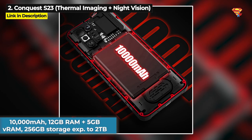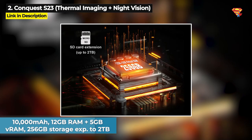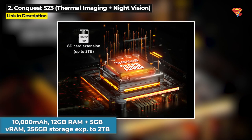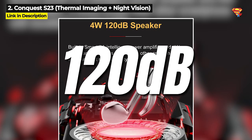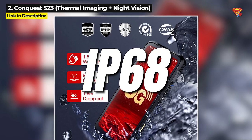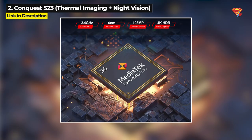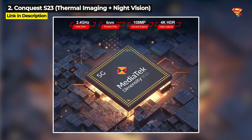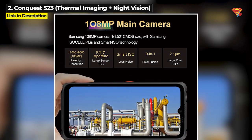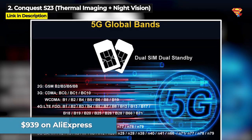This phone has a 10,000mAh battery, 12GB of RAM plus 5GB virtual RAM, and 256GB of internal storage that is expandable up to 2TB. Plus it's got a super loud 4W 120dB speaker. It is military standard 810H as well as IP68 and IP69K waterproof and dustproof. The Conquest S23 runs on the Dimensity 900 chipset and it's also got a 108MP main rear camera. You can get the Conquest S23 for $939 on AliExpress.